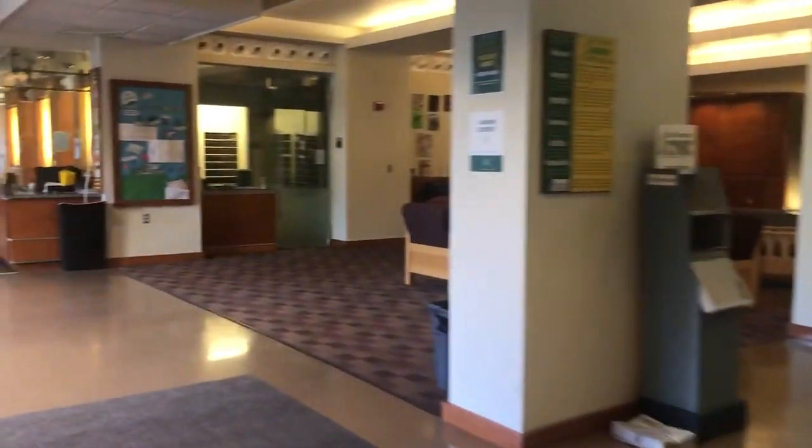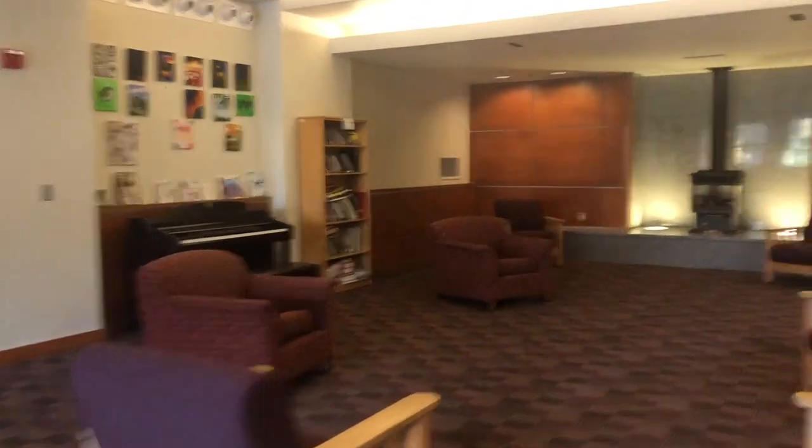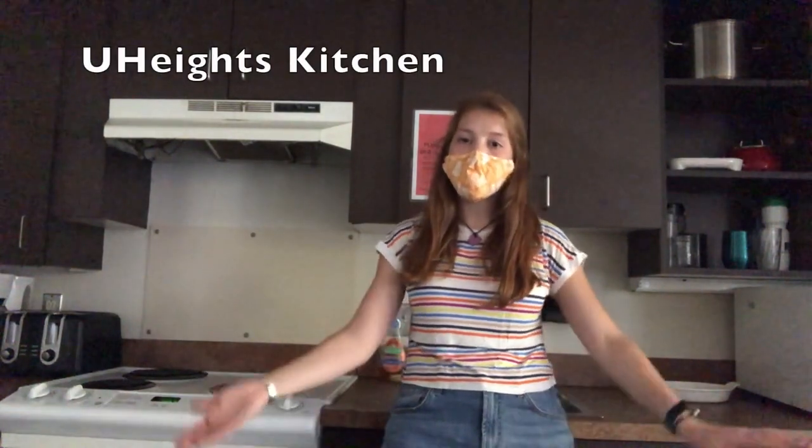Coming inside, we have our main common area. Note the piano over there. We also have different music spaces for students to practice in private. Normally there are more couches here, but due to the COVID situation, everything is spaced out. Here we are in the University Heights North kitchen. It's located on the ground floor and everybody has access to it 24/7. There are also microwaves and sinks on each floor in the common rooms, great if you just want to heat up some tea or have a big pasta dinner with friends.